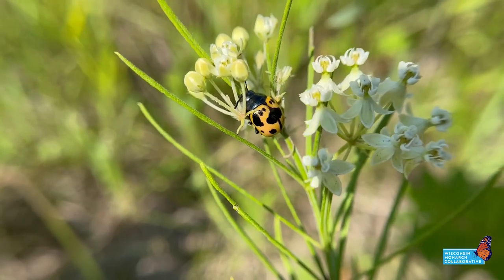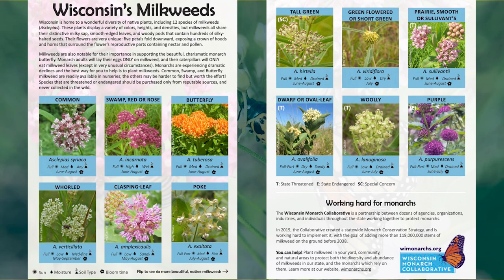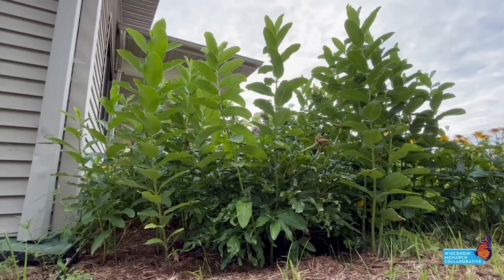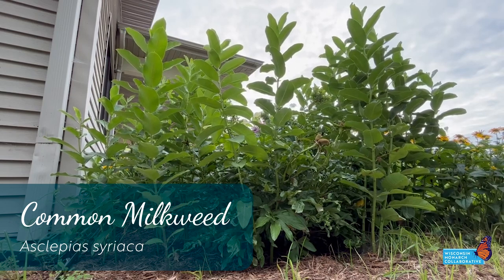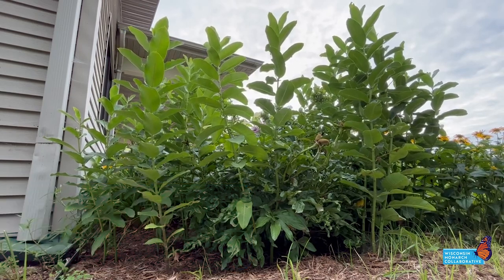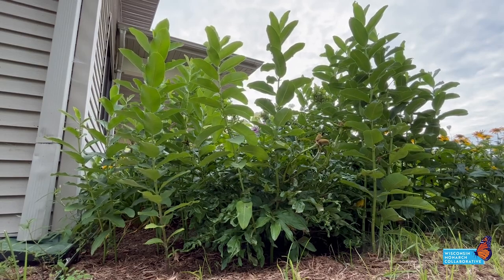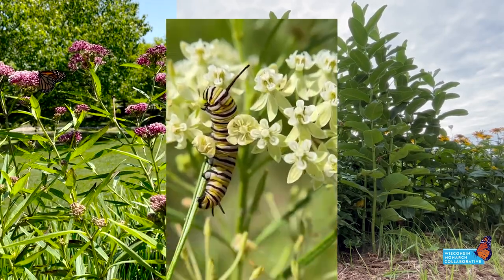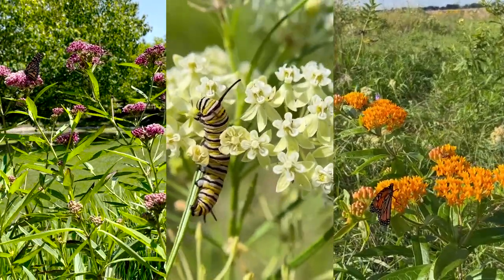First, consider your choice of milkweed species. There are 12 species of milkweed native to Wisconsin, and all provide abundant flowers for butterflies, bees, and other pollinators. Common milkweed is easily recognizable with its large opposite oval leaves, but it is also the most notorious for spreading outside of garden beds. Other species like swamp milkweed, whorled milkweed, or butterfly weed are often more manageable in formal perennial beds.